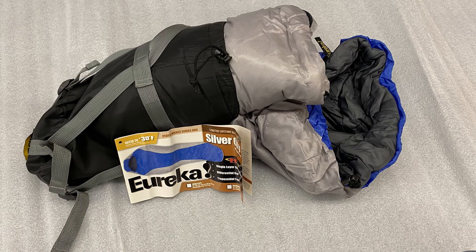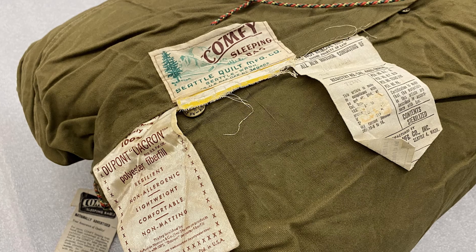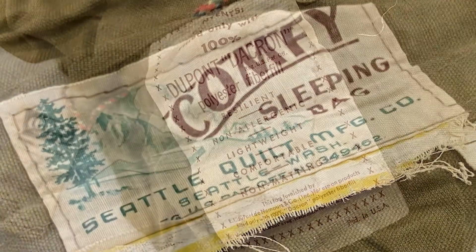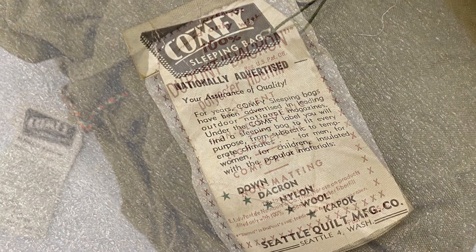In the collection of the National Scouting Museum, we have several official BSA sleeping bags from the 1940s and 1960s. We also have a couple of non-BSA bags, such as this Eureka Silver City bag introduced in the early 2010s, and this 1950s-era comfy sleeping bag manufactured by the Seattle Quilt Manufacturing Company. As you can see from the tags, it is filled with Dacron, a fiber developed by DuPont and introduced in 1951. According to the original tag, Dacron ranks right below down and ahead of nylon, wool, and kapok in terms of its ability to retain heat.